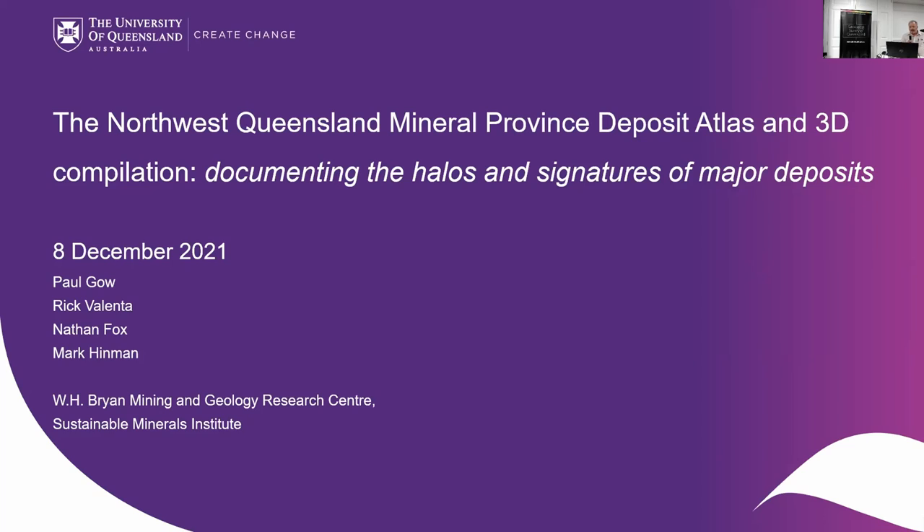I wanted to thank the GSQ for having us here and for funding this work, because it's been fantastic. I've really enjoyed working on it because Northwest Queensland is one of those sensational places on the globe where you have so many different styles of mineral deposits, and such a large size of deposits — really world class.